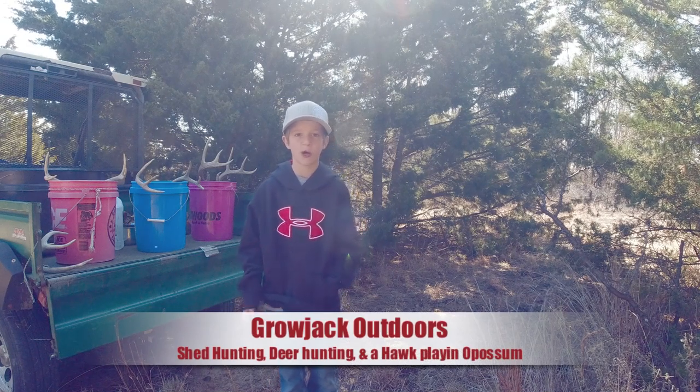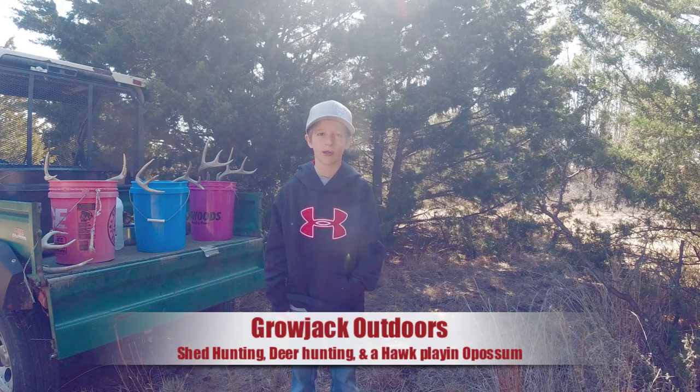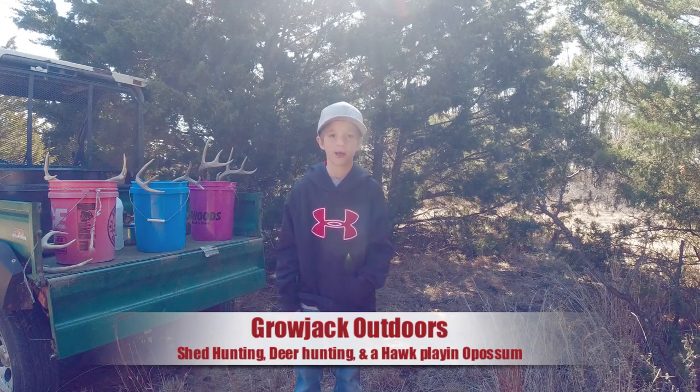What's up guys, it's Jack from Grow Jack Outdoors, and today on our weekend vlog we're going to be doing some shed hunting and talking about white-tailed deer.